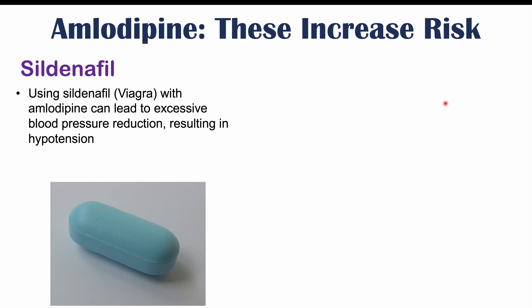If you want to learn more about amlodipine and its side effects, please check out my lesson on that topic. If you haven't already, please like and subscribe for more lessons like this one. Thanks so much for watching, and hope to see you next time.